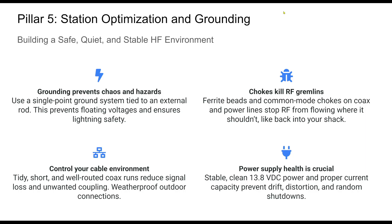Finally, good cable management and a clean power supply complete the picture. These practices aren't glamorous, but they are essential for consistent, high-performance HF operation.